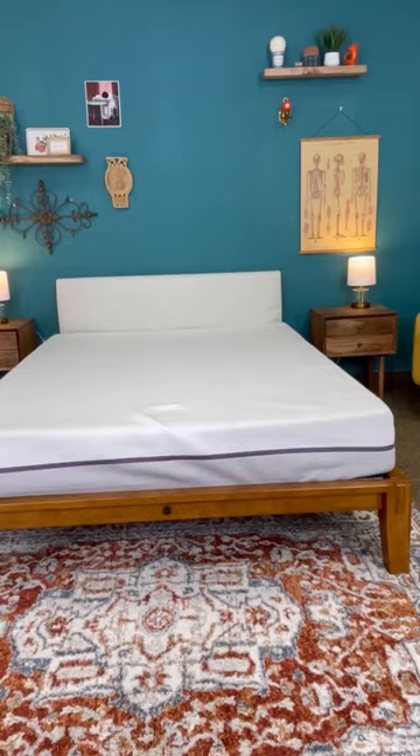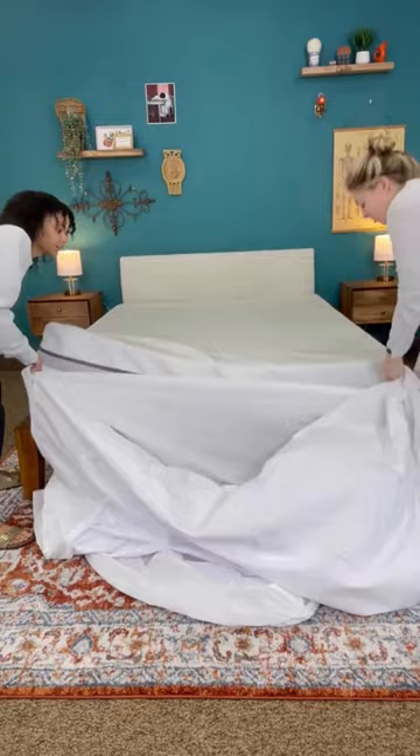Use a mattress encasement to protect your bed. This waterproof cloth cover seals in your mattress so that nothing can get in or out. Plus, it keeps out things like dust and dander, which you don't want in your mattress anyway.